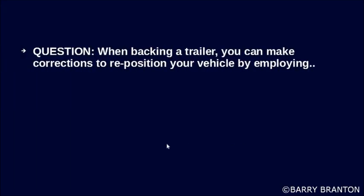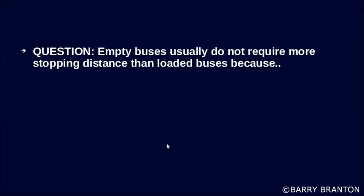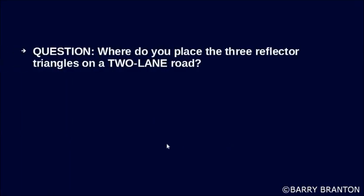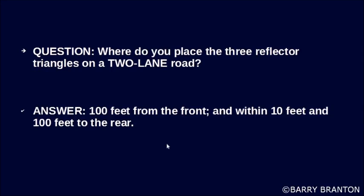When backing a trailer, you can make corrections to reposition your vehicle by employing pull-ups. Empty buses usually do not require more stopping distance than loaded buses because they usually have as much braking power when empty as when loaded. Where do you place the three reflector triangles on a two-lane road? 100 feet from the front, and within 10 feet and 100 feet to the rear.